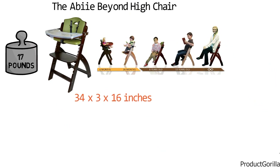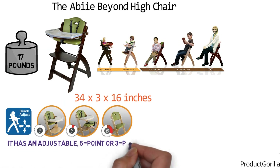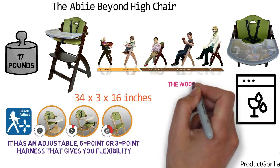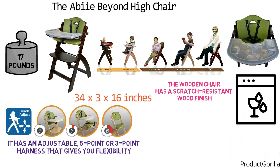The chair features the patented Easy Seat System which allows the seat and the foot rest to be adjusted in a matter of seconds without the need for any tools. It has an adjustable five-point or three-point harness that gives you flexibility depending on your child's needs. The tray is detachable and can be removed with one hand. It has a plastic cover that is dishwasher safe. The wooden chair has a scratch-resistant wood finish that will last a lifetime and won't damage the floors.